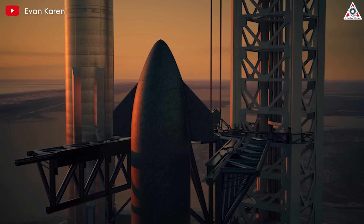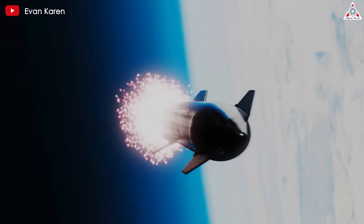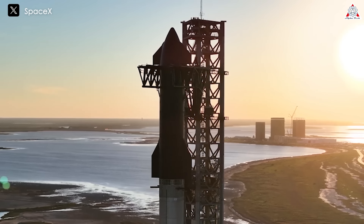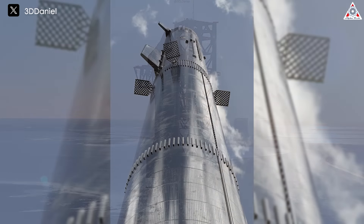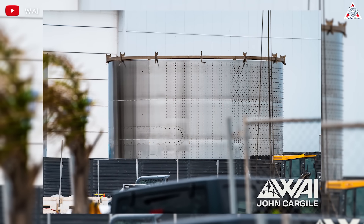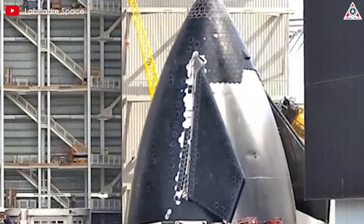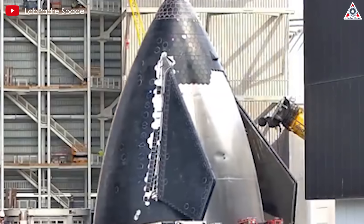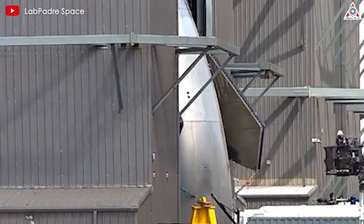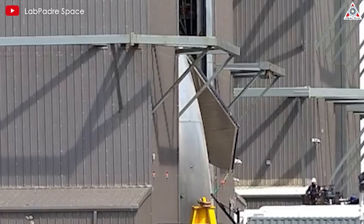Starship Block 2, often referred to as Version 2, is SpaceX's next major revision of the Starship launch vehicle. As early as the end of 2023, Starship V2 became a hot topic in the space community. But at that time, we mainly knew it through 3D renderings and rocket hardware leaks, with the specific design of the new Starship still being a mystery. Recently, for the first time, an intact nosecone of Starship Block 2 was brought into the megabay in preparation for stacking into a complete second-stage rocket.